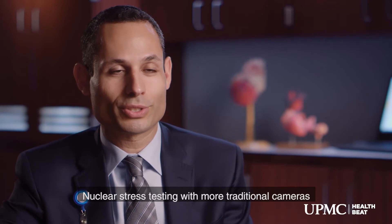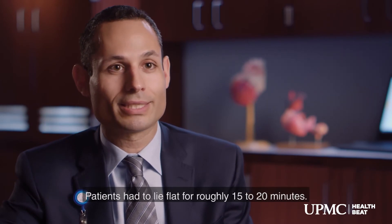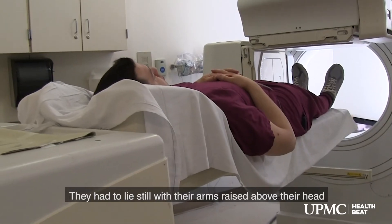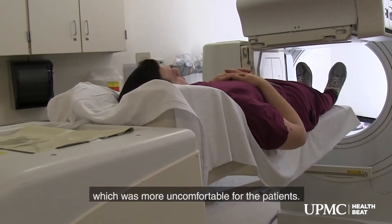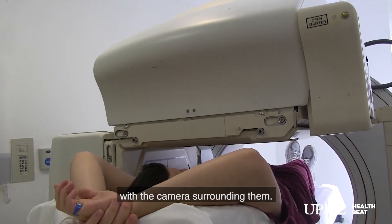Nuclear stress testing with more traditional cameras had a number of issues that were more uncomfortable for the patients. Patients had to lie flat for roughly 15 to 20 minutes, and lie still with their arms raised above their head. Patients also felt like they were in a more claustrophobic enclosure with the camera surrounding them.